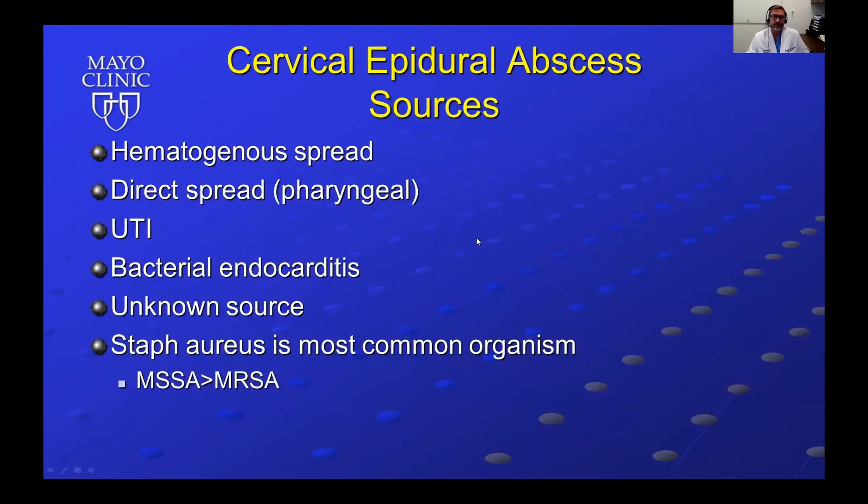Sources include hematogenous spread, direct spread from the pharyngeal cavity, urinary tract infection, and bacterial endocarditis. Some patients present with epidural abscess and no identifiable source is found. Staph is the most common organism, with MSSA more common than MRSA.